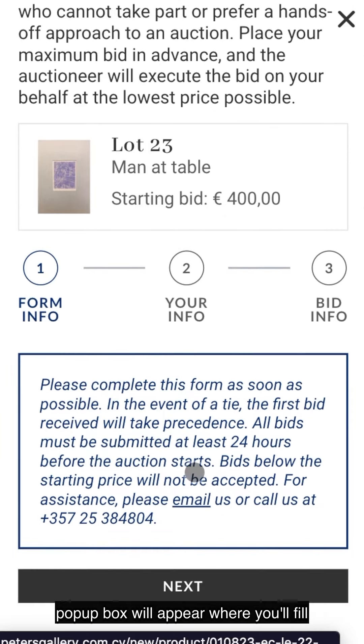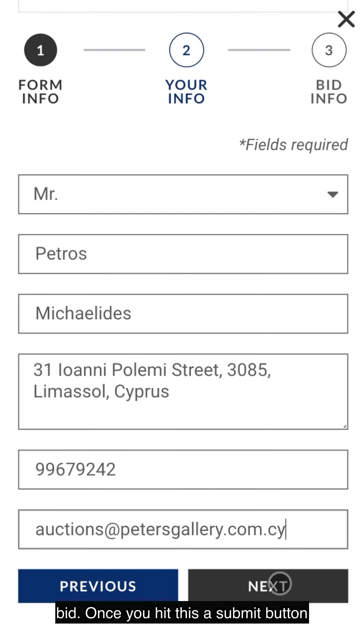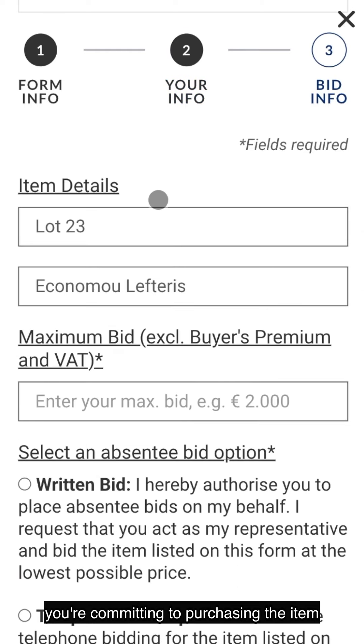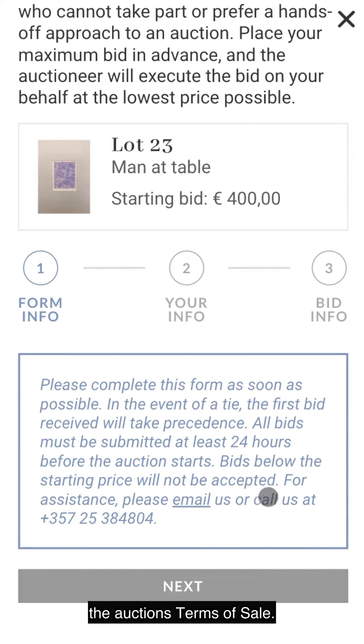A pop-up box will appear where you'll fill in your information and enter your max bid. Once you hit the submit button, you're committing to purchasing the item if you win, and you're also agreeing to the auction's terms of sale.